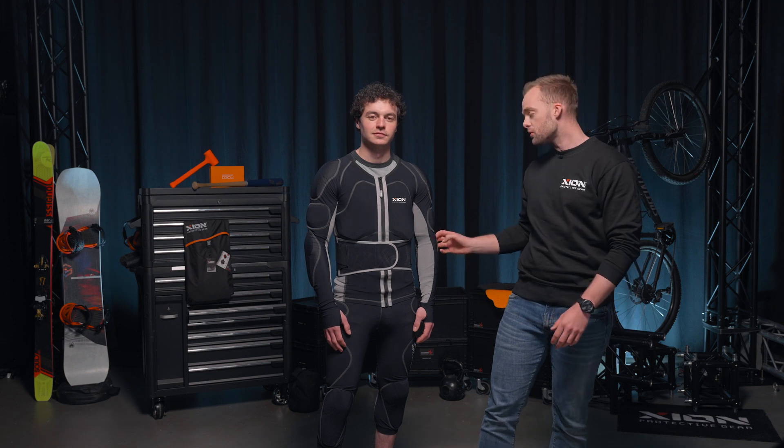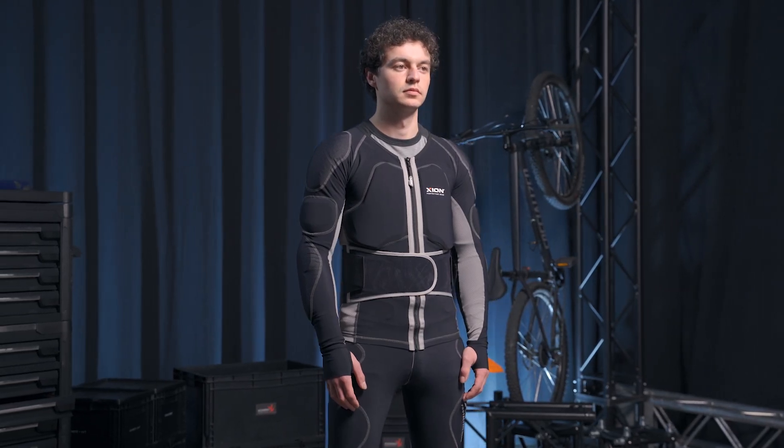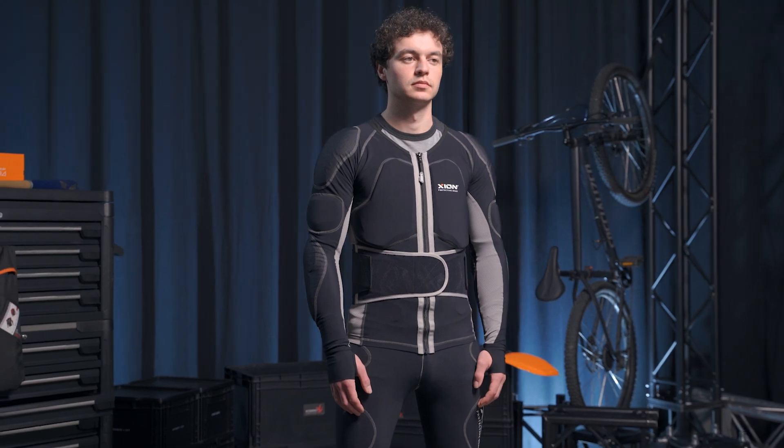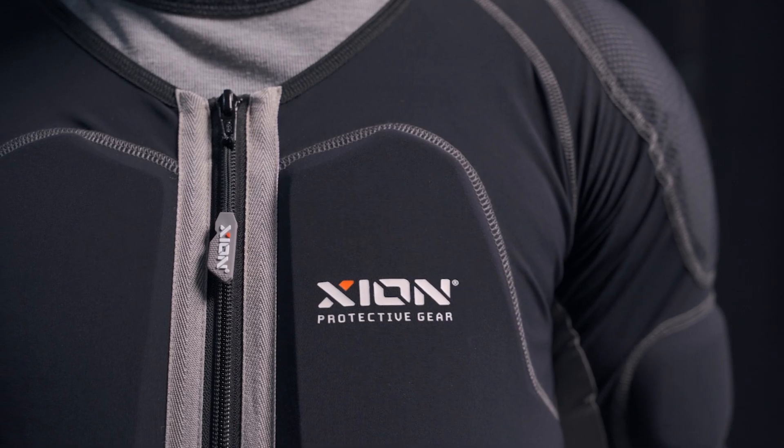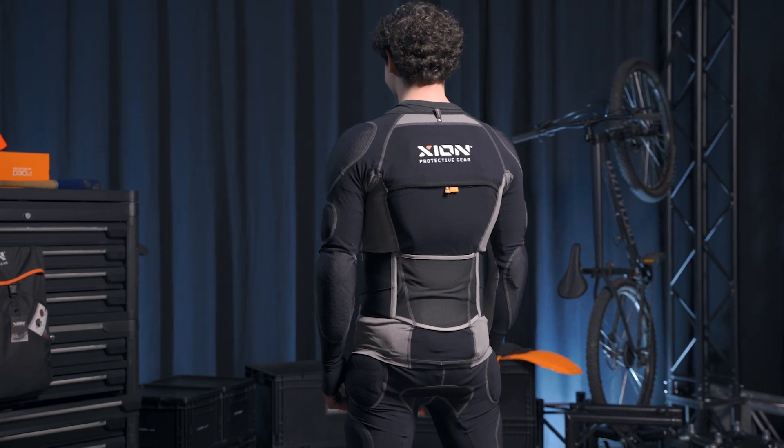Hi there, I'm Björn from Xion, and this is Aaron wearing the Longsteaf Jacket. It covers your elbows, triceps, shoulders, chest and back, and is ideal for mountain biking, motorsports, or any other high speed situation where you need maximum protection without compromising comfort.